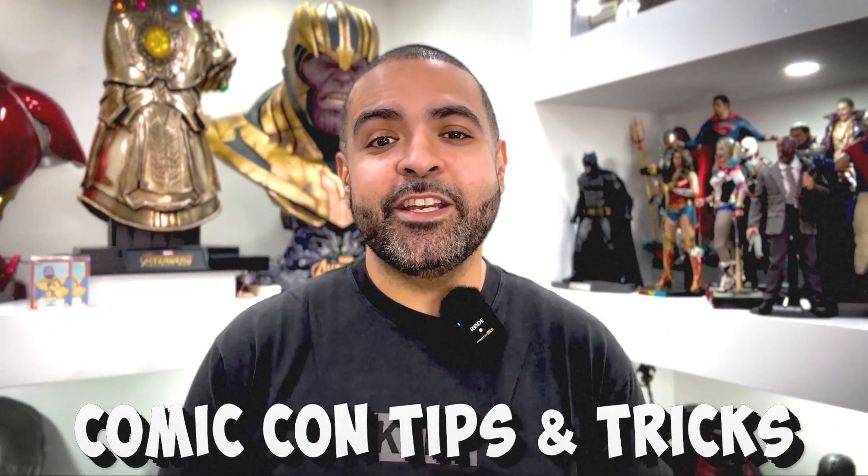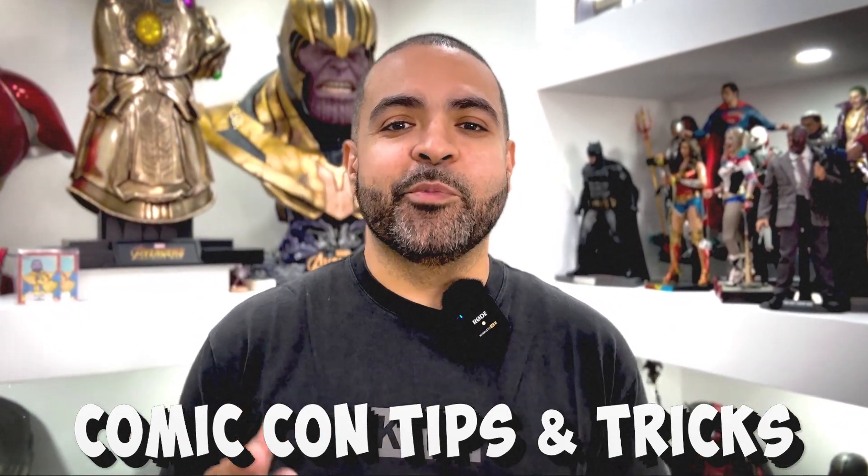Today, I'll be giving you some tips and tricks that you can use at your next comic book convention. Stick around.